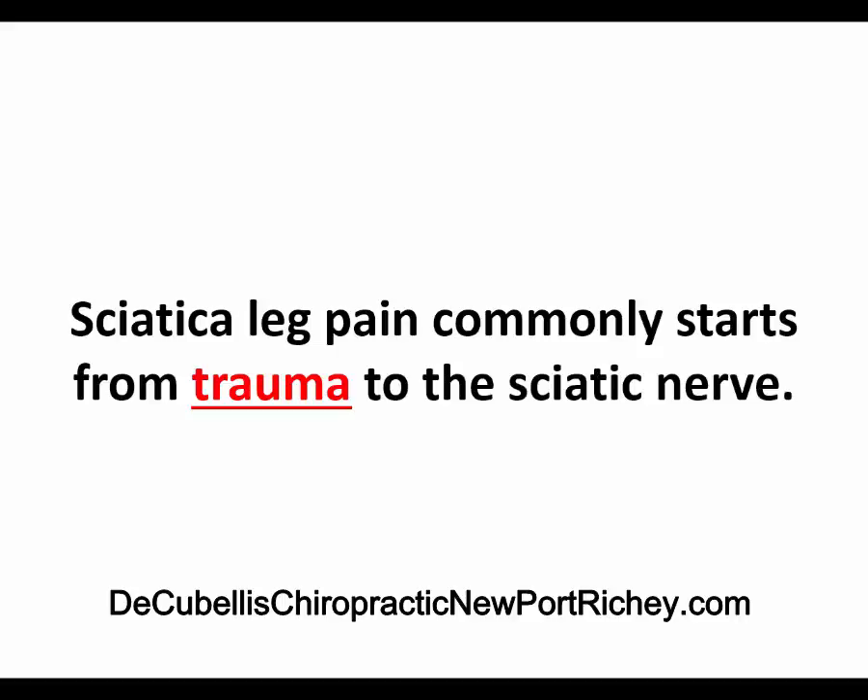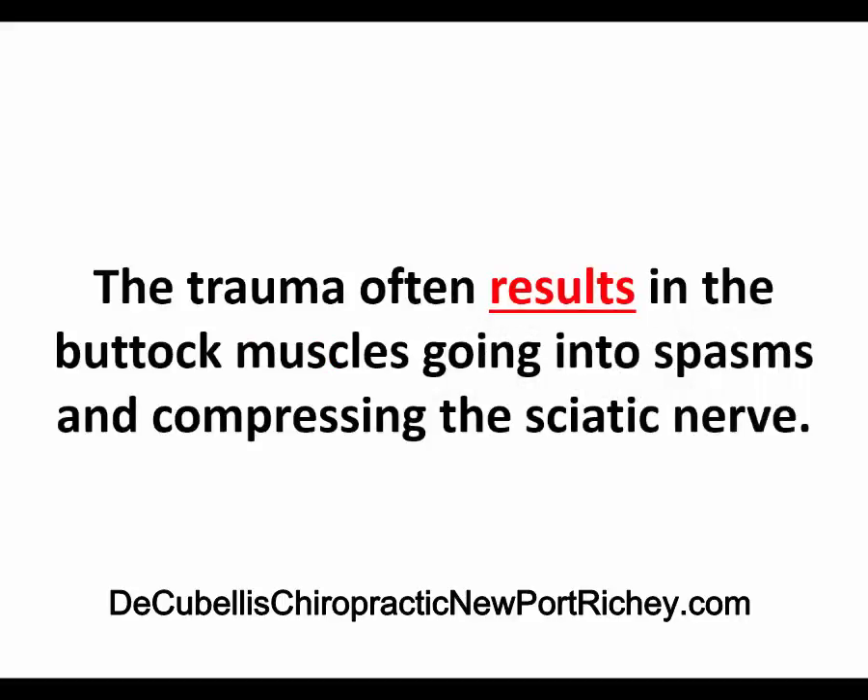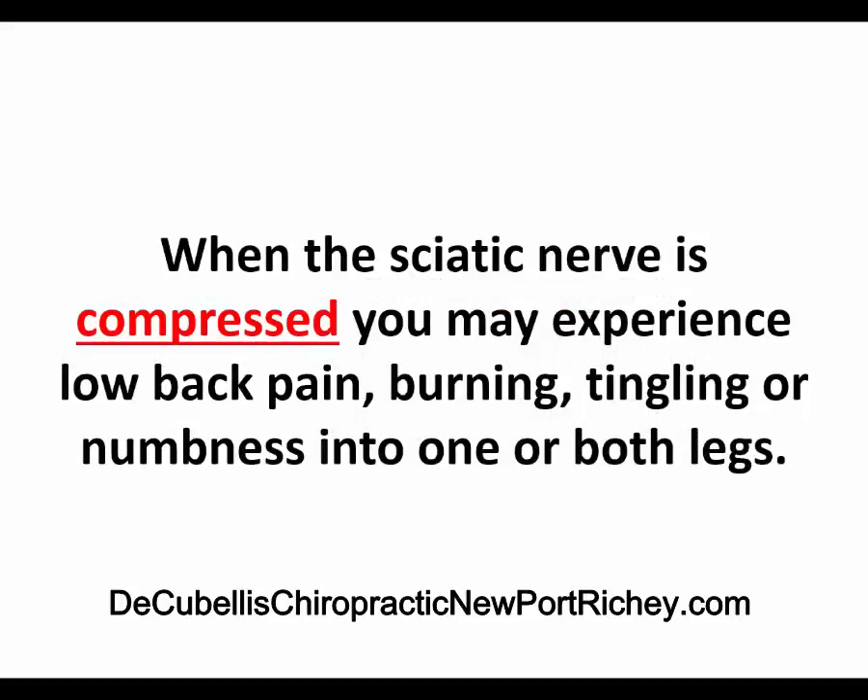Sciatica leg pain commonly starts from trauma to the sciatic nerve. The trauma often results in the buttock muscles going into spasms and compressing the sciatic nerve. When the sciatic nerve is compressed, you may experience low back pain, burning, tingling, or numbness into one or both legs.